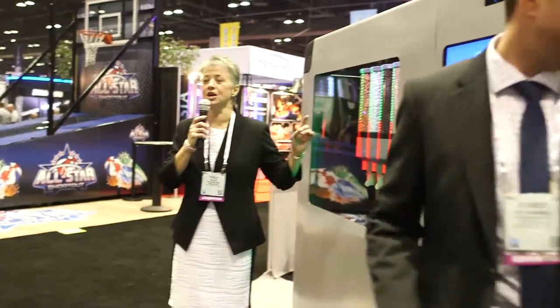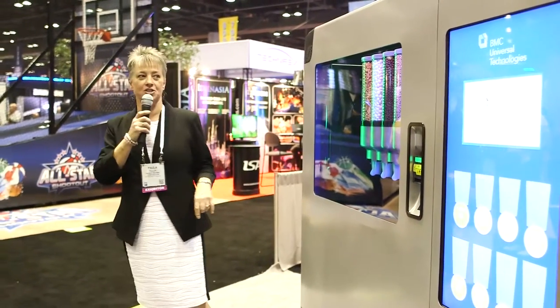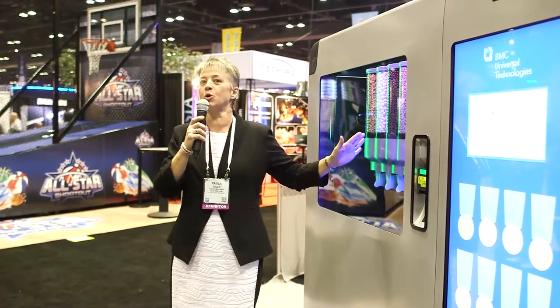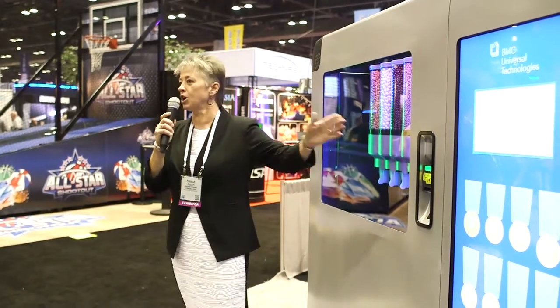I'd like to introduce Paula. Paula has another side of this machine — it's more than just a vending machine per se. It's actually also a marketing tool, and Paula will run through how this does more than just traditional vending. It's my pleasure to talk to you today about the media portion of the BMC Media Kiosk, because it is so much more than just a kiosk that dispenses product. It's all about the media.